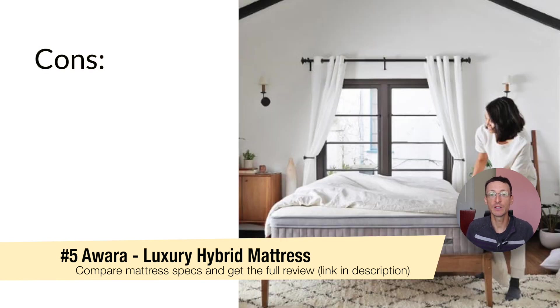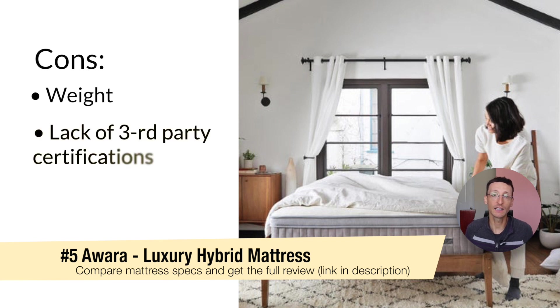The cons for this mattress — first, the weight. The Awara mattress is heavier than most mattresses for two reasons: it's quite thick, so the additional material makes it heavier, and secondly, natural latex foam is denser than polyurethane. Consider the weight of the mattress if you move frequently or have trouble changing the sheets of an average weight mattress — this might be a factor for you. Secondly, there's a lack of third party certifications.